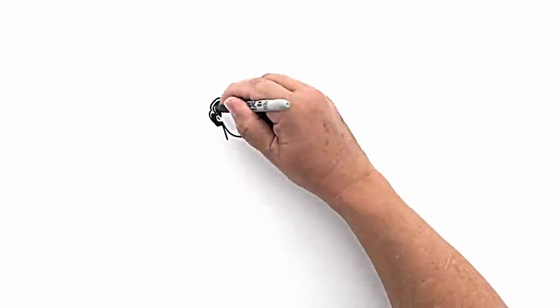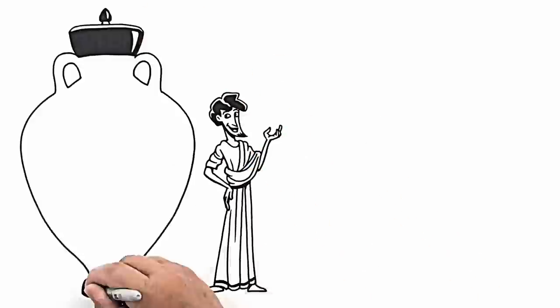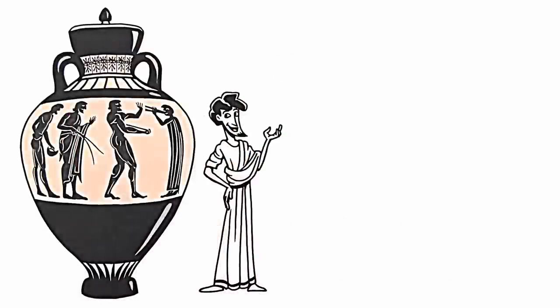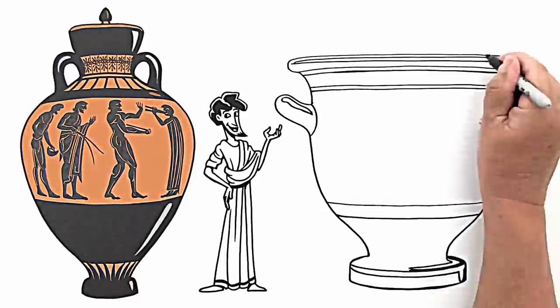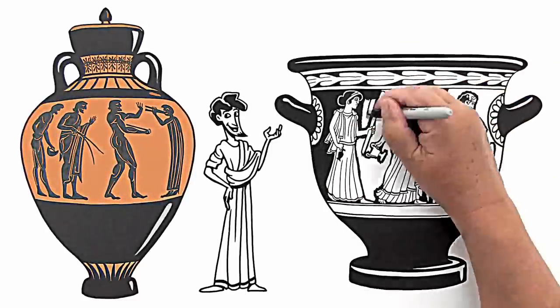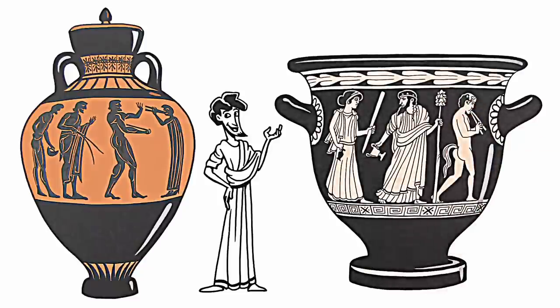Greek pottery styles changed as well. They created the popular black figure ware style, which showed black figures on red pots. And then they reversed the formula into another popular style called red figure ware, showing red figures against a black background.